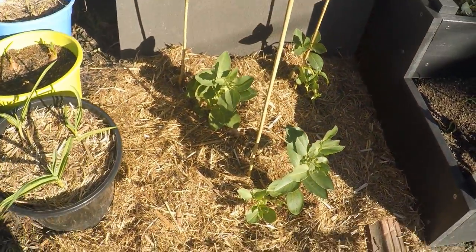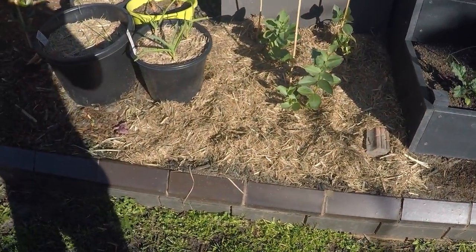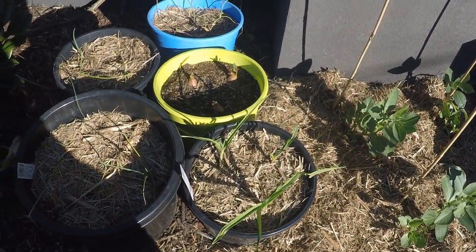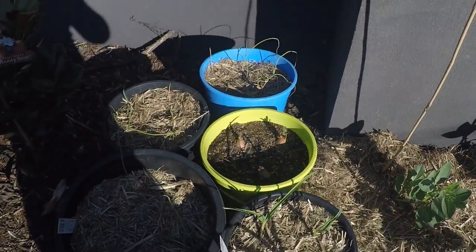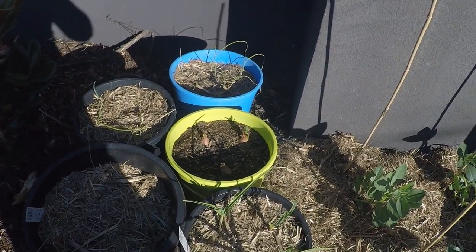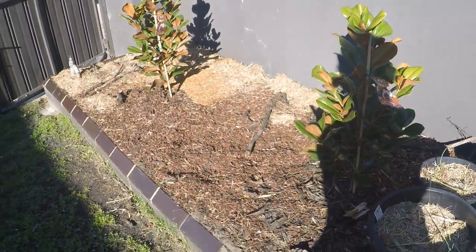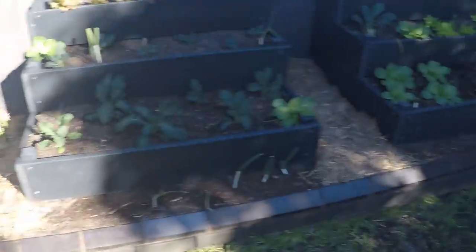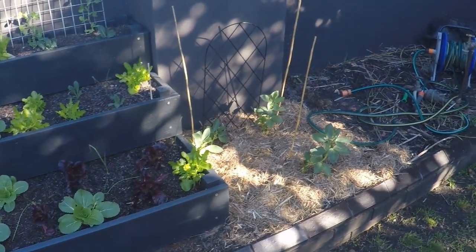On the left again are the fava beans. I want to put tomatoes there in the summer to get a bit of nitrogen from the beans. And here's some shallots, some brown onions, garlic, some magnolias. That's pretty much it - pretty basic front yard at this stage.